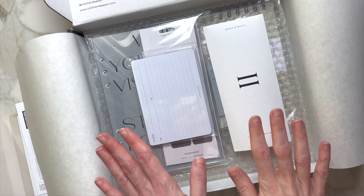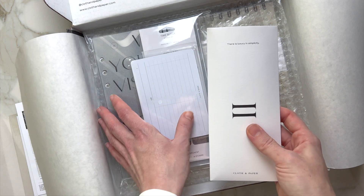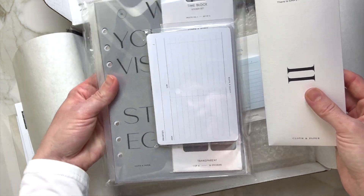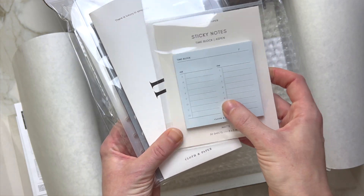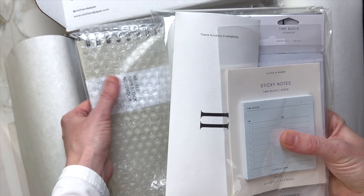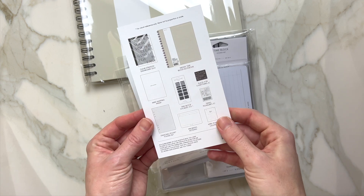Alright, here we are! So I see the Penspiration subscription, dashboard stickers, and the priorities notepad as well. I also have sticky notes, and I believe over here it's going to be our weekly notebook. But the best is saved for last — let's go ahead and open all of this first.